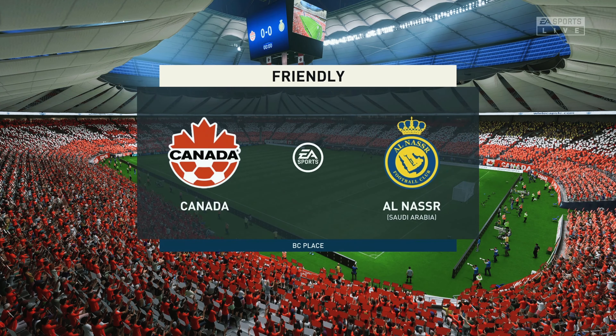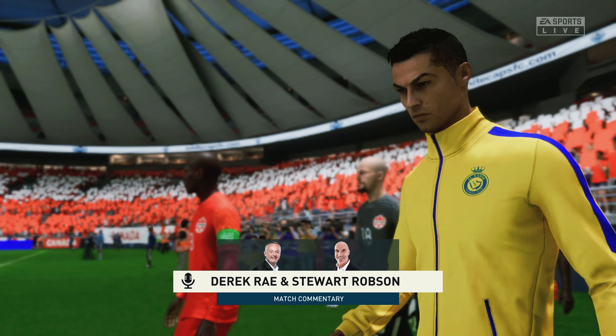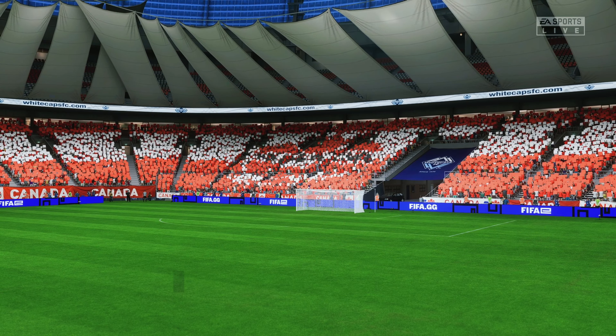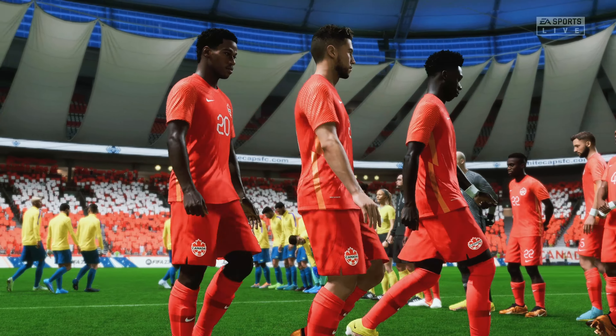But I must say, it's always a joy to be in this particular city, Vancouver, and this particular venue, BC Place. I'm Derek Ray, and sitting next to me with his tactics charts at the ready is Stuart Robson. And we're probably convinced this game will live up to its billing. It's Canada, and they face Al Nasser.